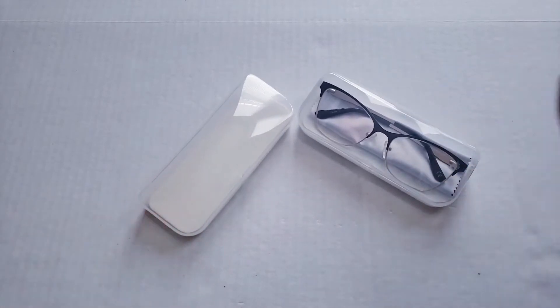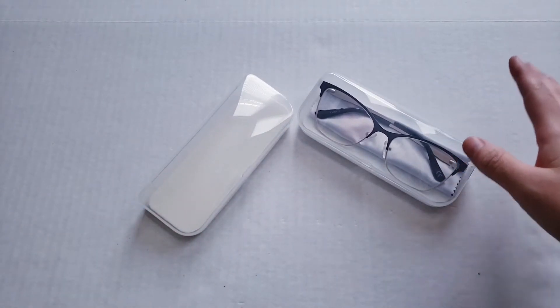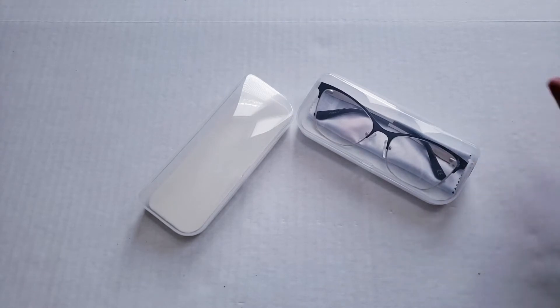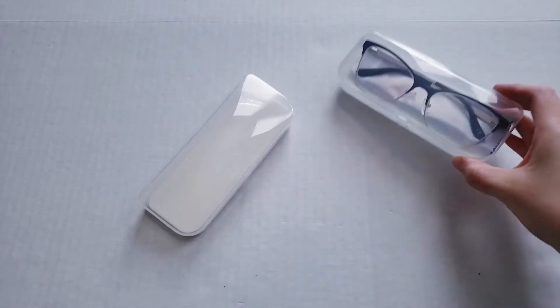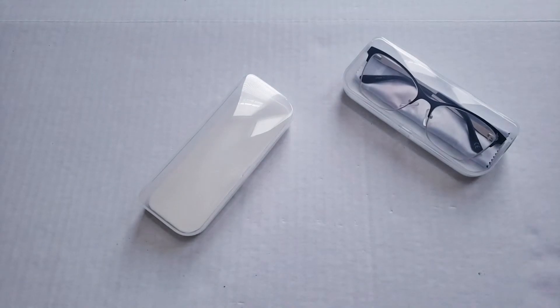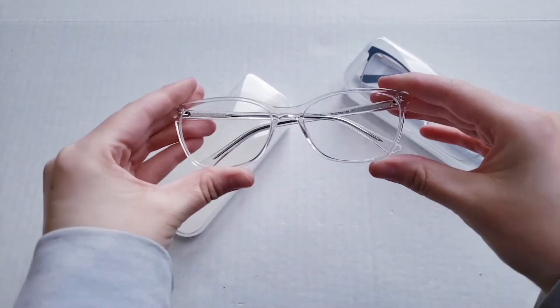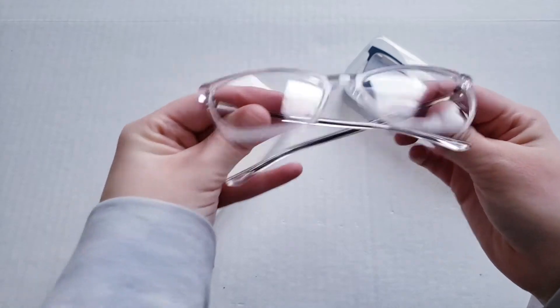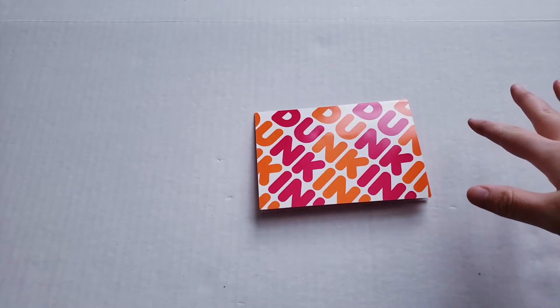I got new glasses because I needed them — the last time I got new glasses was four years ago. This is one of the pairs I got, and I'm wearing the other pair right now. I got clear frames, pretty simple ones.